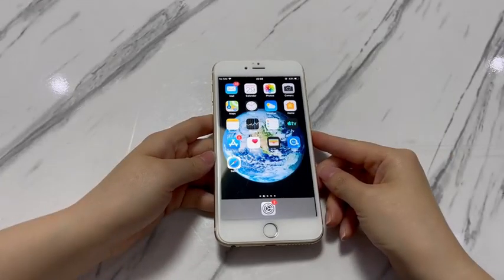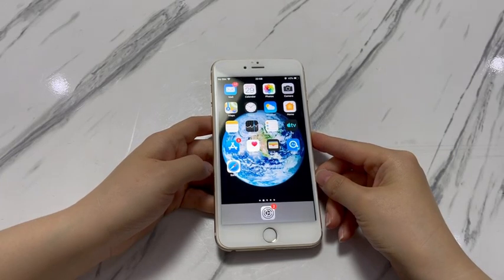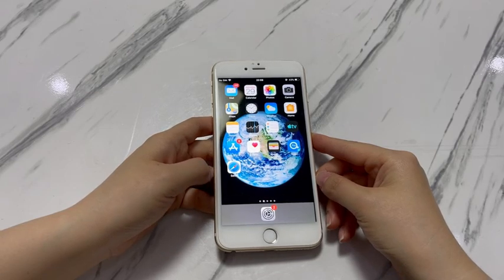That's all for how to fix iPhone 7's screen frozen after a software update. If you find this video helpful, please give it a like and leave any further questions in the comments below — I'll reply ASAP. To learn more tech tips about iPhones, subscribe to the ByteFurther channel.